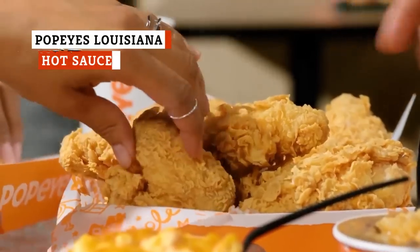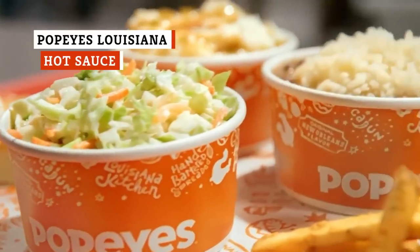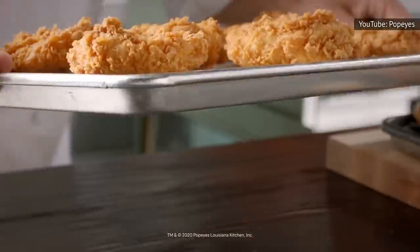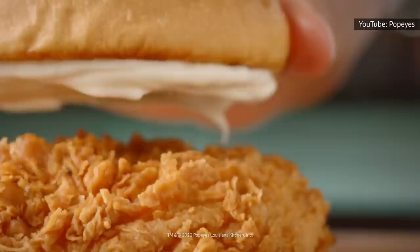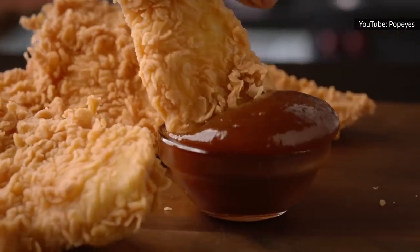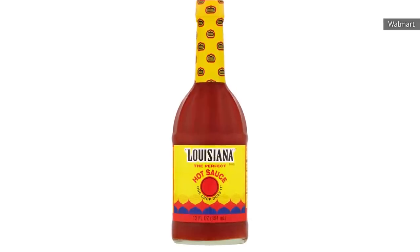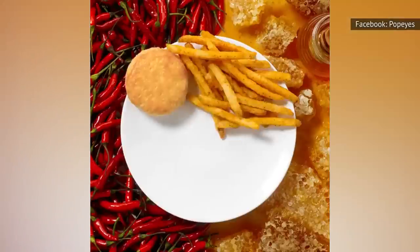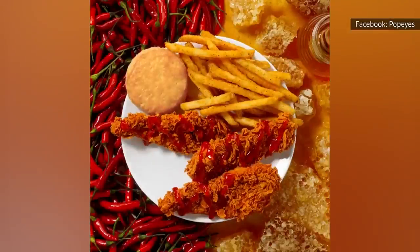Popeyes is a fast food chain known for its Louisiana cooking, serving fried chicken, biscuits, and mashed potatoes and gravy, to name just a few. And obviously, Popeyes just couldn't serve all that food without an appropriate hot sauce to pair with it, which is why customers can grab themselves the appropriately named Louisiana hot sauce to pour all over their orders. The real wake-up to your palate when it comes to this sauce is the addition of vinegar.